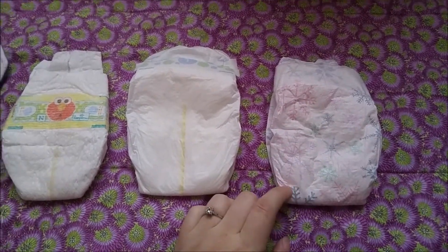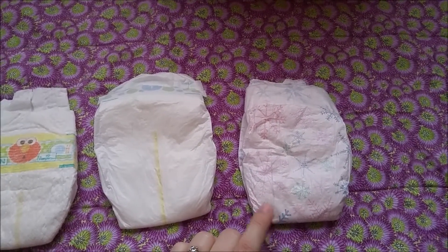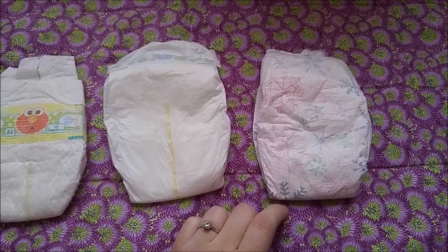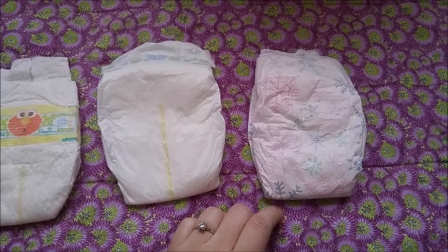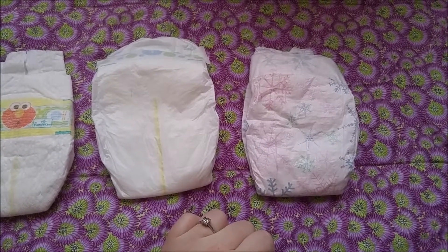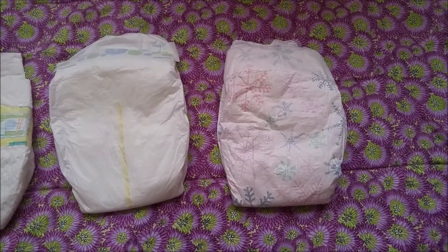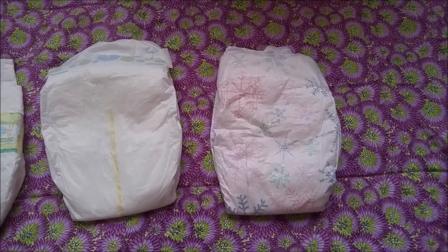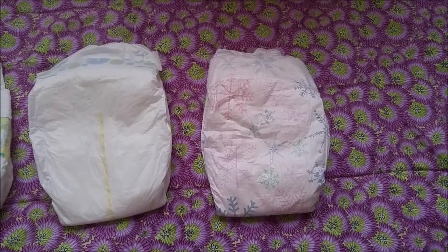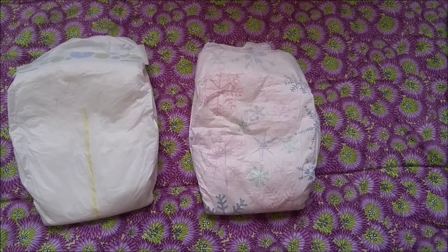This is the Honest Company diaper. I always thought they were so cute because the prints are super cute, but I hadn't tried them because they are definitely more expensive. I bought these because not only were they on sale, but I had a two dollar off coupon at Target, which is strange because I've never seen them go on sale. Supposedly the Honest Company is going through some sort of major lawsuit because their eco-friendly claims are considered exaggerated.